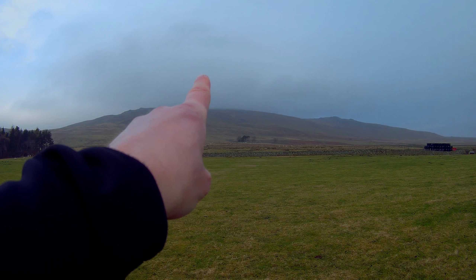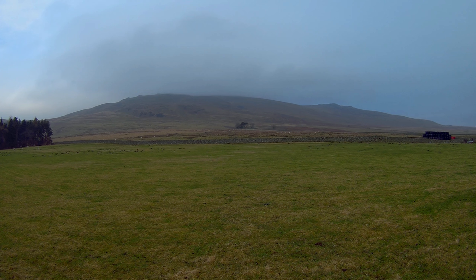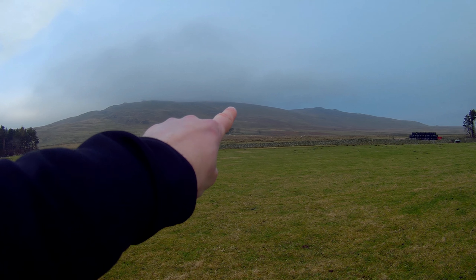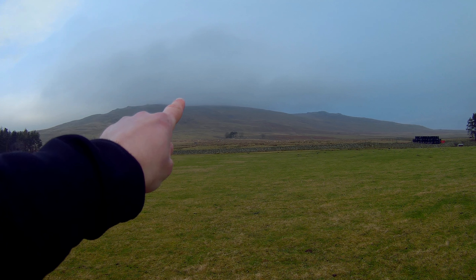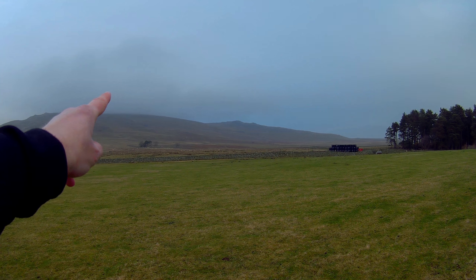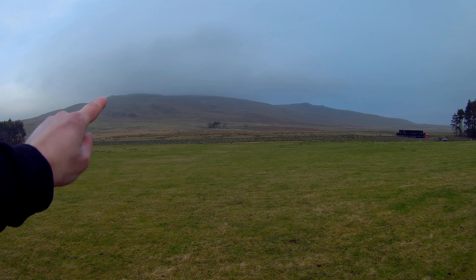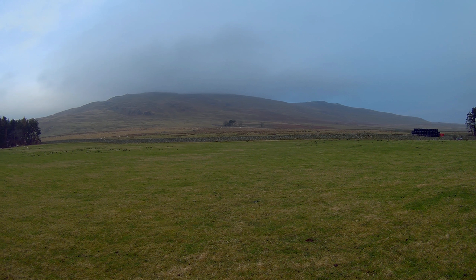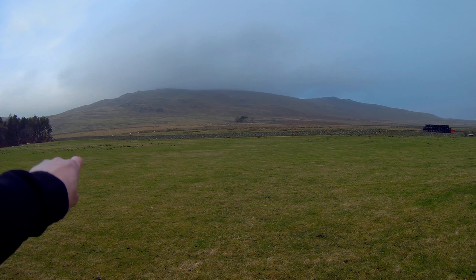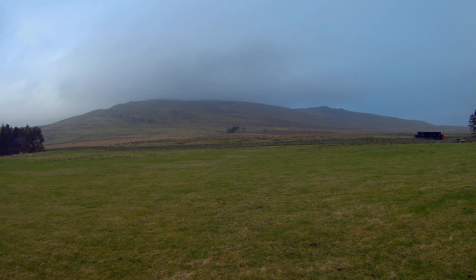That's the hill we're going up, the summit shrouded in cloud. I'm starting to wonder if we've come the right way. I'm following the Harvey map, which takes us along this way and then up, following the wall. The OS map takes you on a path over the top — that looks like a gentler slope. You can't see it properly on the camera, but that way is really steep. I'm starting to think we've maybe gone the wrong way, but we'll follow the Harvey map and go up along the wall. It's going to be steep and hard, but we'll give it a go.